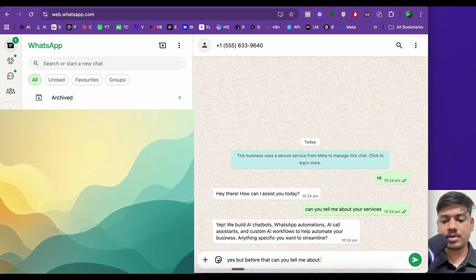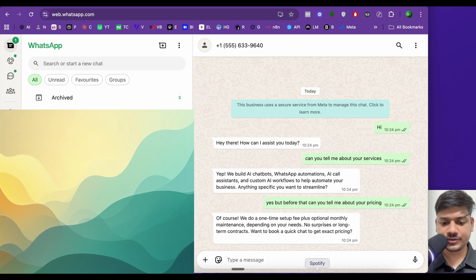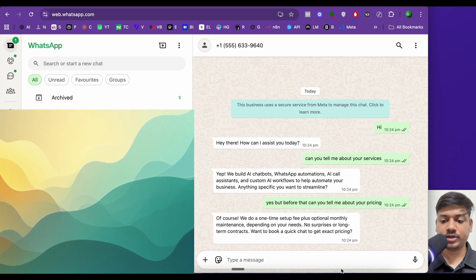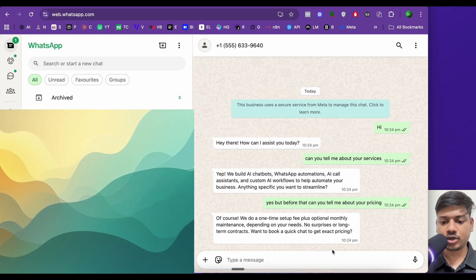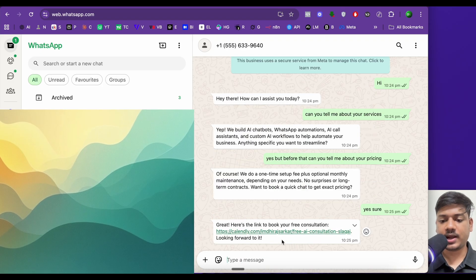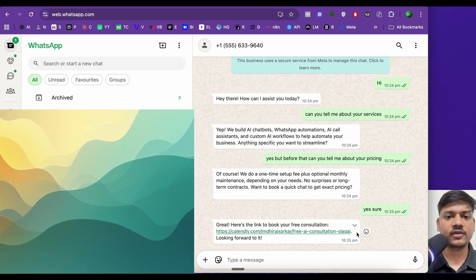We ask about pricing. It responds: 'We do a one-time setup fee plus optional monthly maintenance depending on your needs — no surprises or long-term contracts. Want to book a quick chat to get exact pricing?' We say yes, and it provides a link to book a call. This is the basic chatbot you can build for your business.